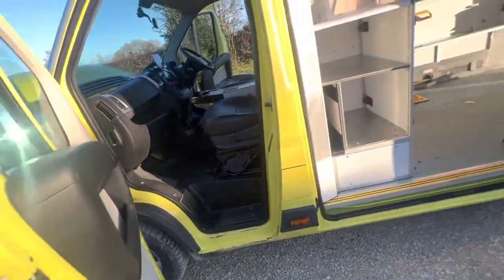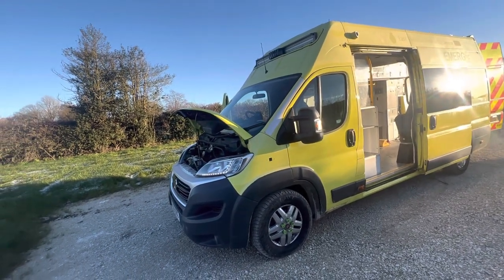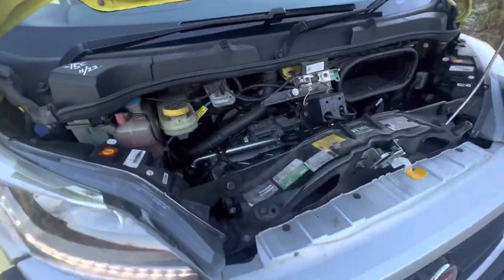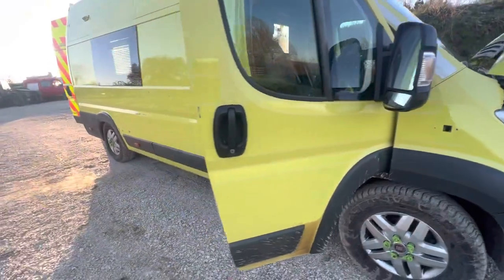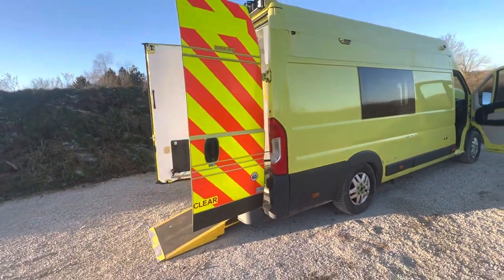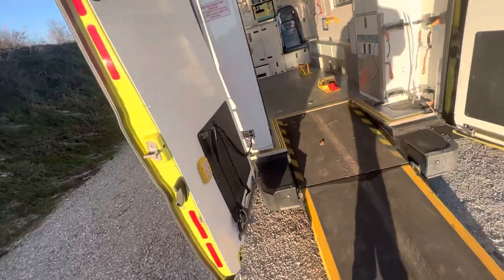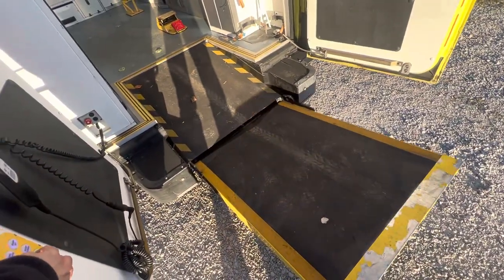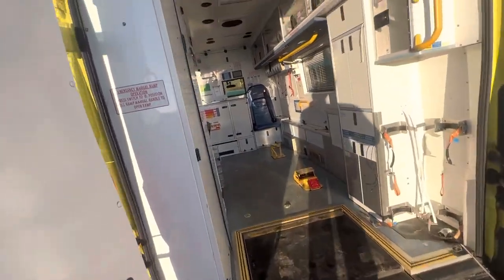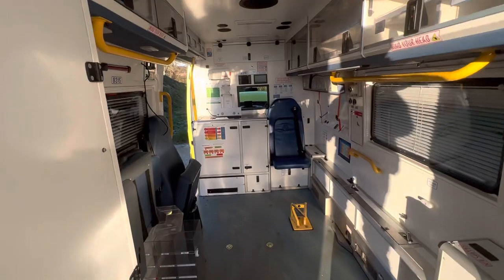I did ponder with the idea of maybe recommissioning it myself and having it as a vehicle to rent out, so the price I'm putting this up for reflects how much I really like the prospect of this vehicle and how I think it's great value for money. Given the price as well, I will ensure that it comes with a 12-month MOT and a full engine service. Right, that'll do it guys.